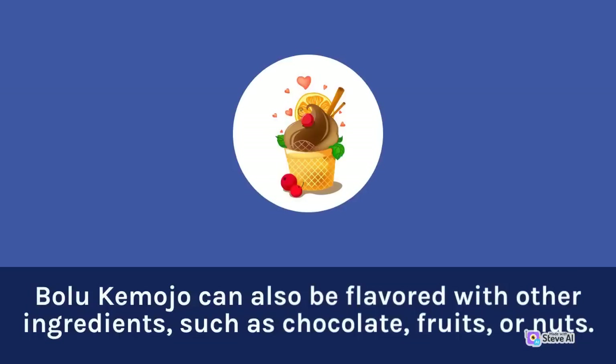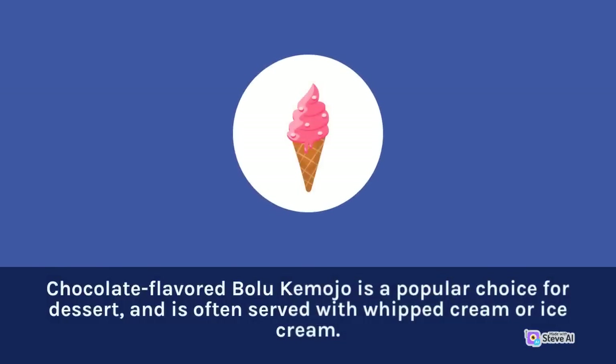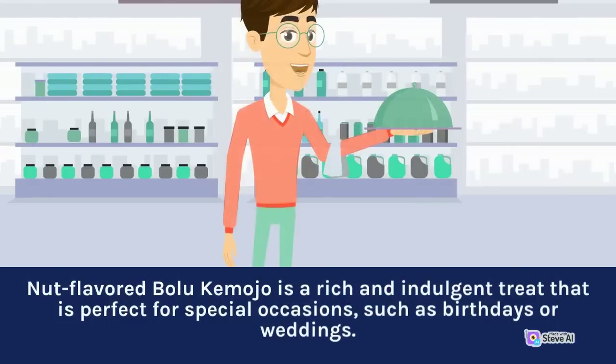Bolu Kemojo can also be flavored with other ingredients such as chocolate, fruits, or nuts. Chocolate-flavored Bolu Kemojo is popular for dessert and is often served with whipped cream or ice cream. Fruit-flavored Bolu Kemojo is a refreshing snack perfect for hot days, and can be made with mango, banana, or strawberry. Nut-flavored Bolu Kemojo is a rich and indulgent treat perfect for special occasions such as birthdays or weddings.